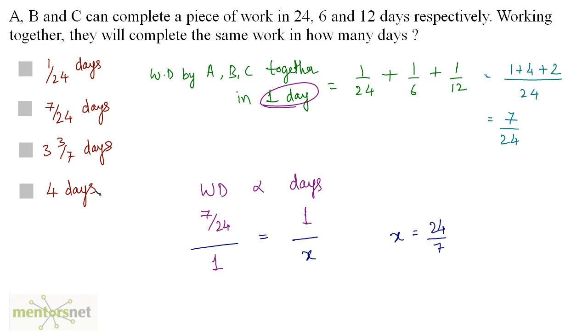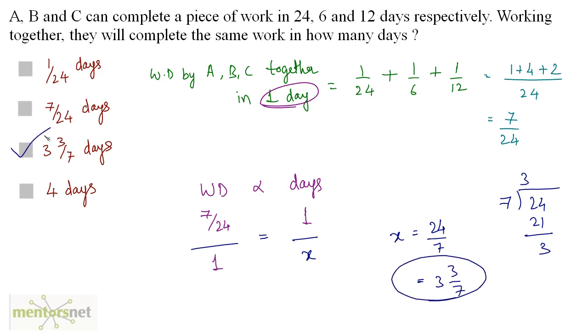None of our options look exactly like 24 by 7, so let's evaluate further. 7 threes are 21 and the remainder is 3, so 24 by 7 equals 3 and 3 by 7. That's our answer, option C.